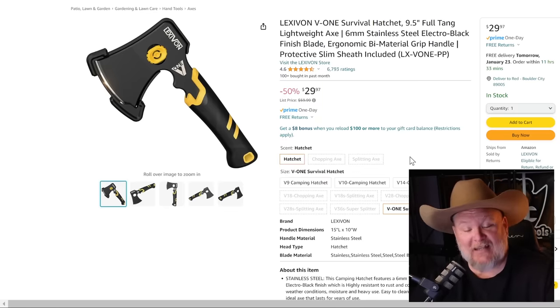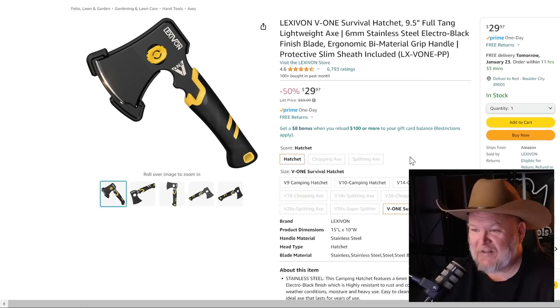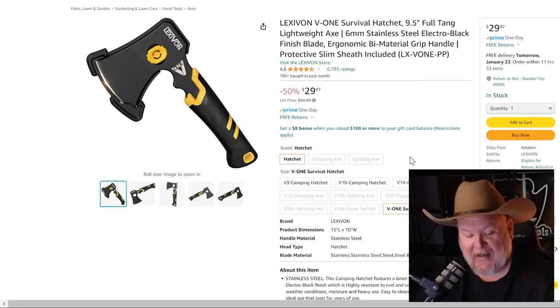Next up, Lexavon. We've seen them do all sorts of hand tools like ratchets, sockets, bit drivers, and torque wrenches. But this adds a new level of torque — a 9.5-inch full-tang lightweight axe. It almost looks like a throwing axe. For $30 for a little hatchet, Lexavon makes some really decent stuff — great bang-for-the-buck. It's 50% off list. I'm not sure if it's for me or for you, but we thought we'd add it to the pile.